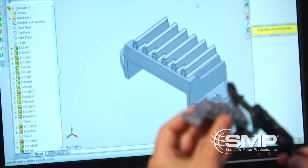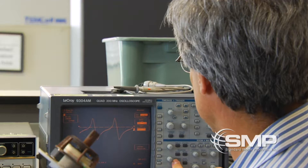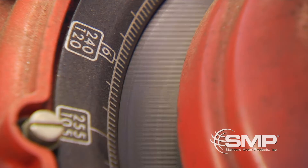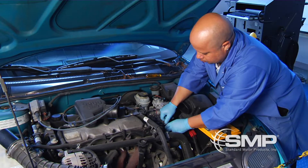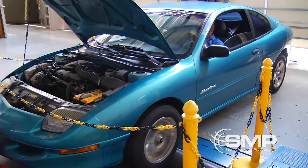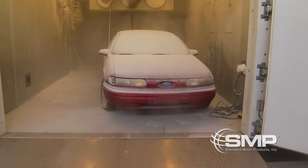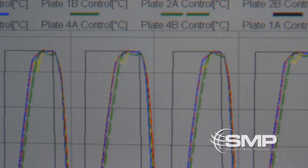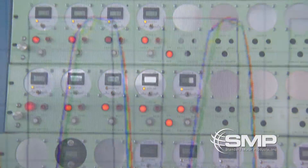Our process begins as our engineers refine or improve existing module designs. In our product development laboratory, we subject each prototype to extreme testing, beginning with an intense electrical current. We install the prototype on a vehicle and drive for 10,000 miles, then expose it to temperatures ranging from negative 40 to 125 degrees Celsius for up to one month. And this process is repeated up to five times.